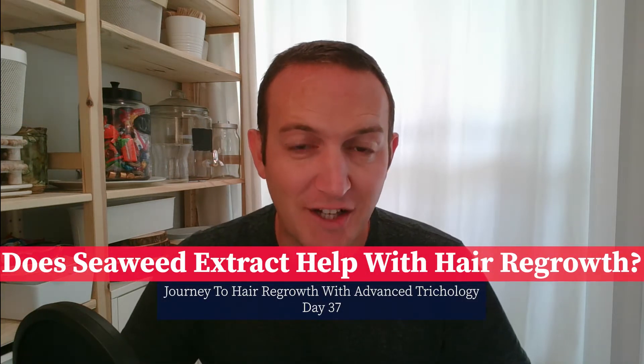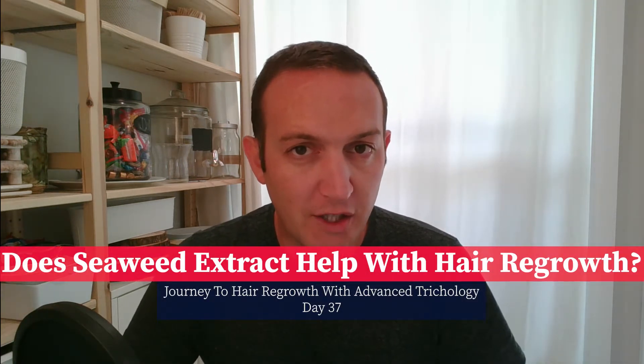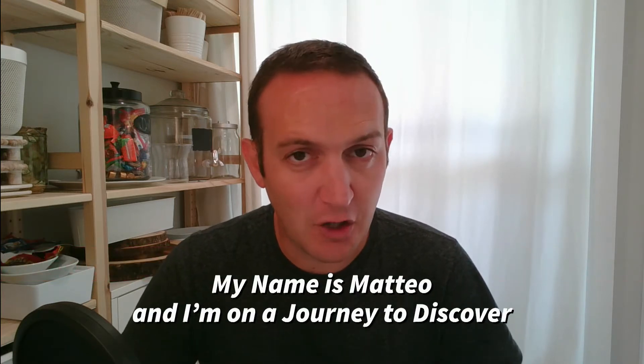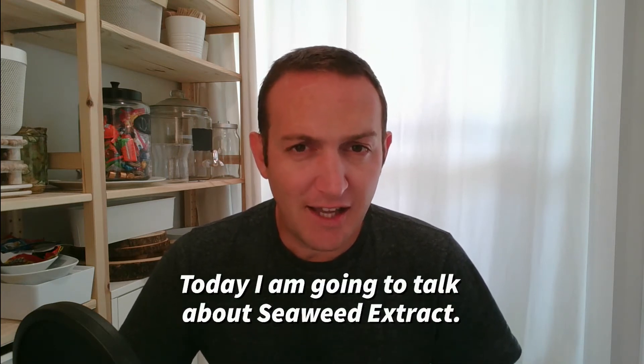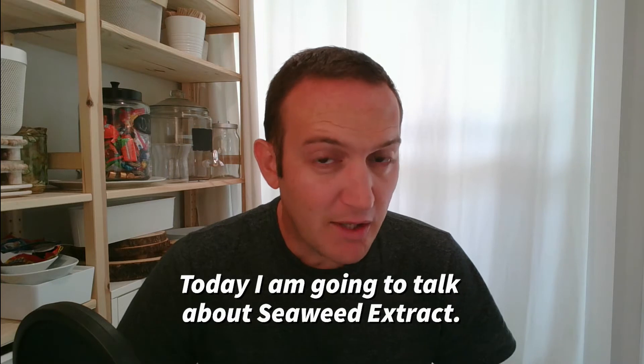Does seaweed extract help with hair regrowth? My name is Mateo and I'm on a journey to discover products that will help regrow the hair on the top of my head. Today I'm going to talk about seaweed extract.